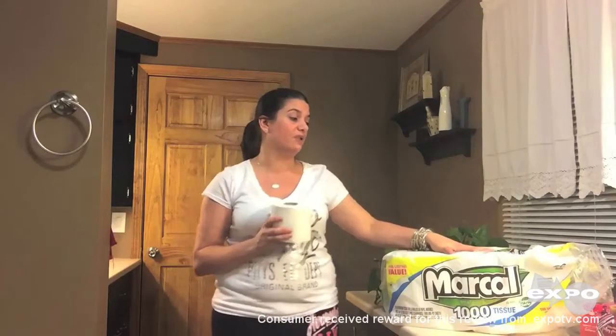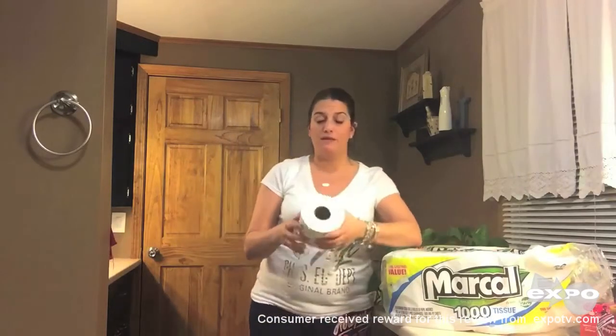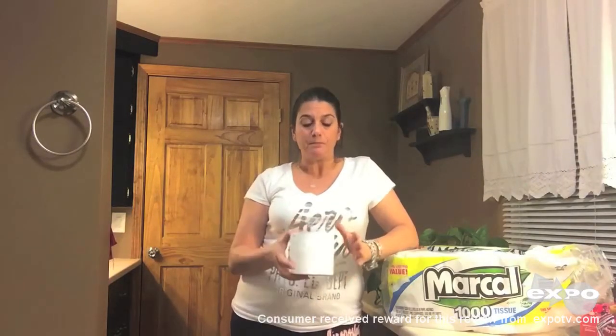Markel does make other types of toilet tissue, so make sure if you're looking for the thousand count that it states it right on the package. So let's talk about performance. I have a family of five and obviously a family of five goes to the bathroom a lot throughout the day. No one in my family was unhappy with its performance. We went from a two ply to a one ply and I was kind of a little nervous about that — was it still going to be able to perform the way I expected toilet tissue to perform? And yes, it did. So I was happy with that.